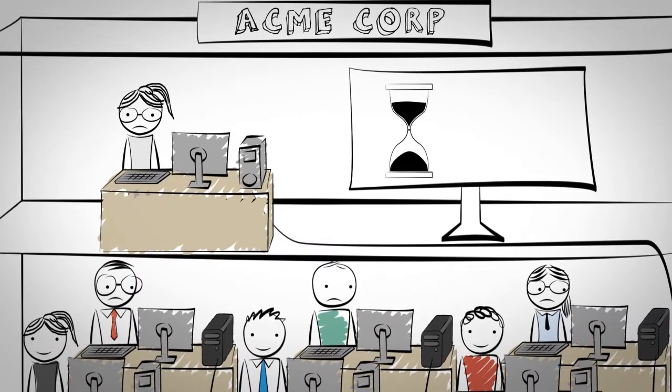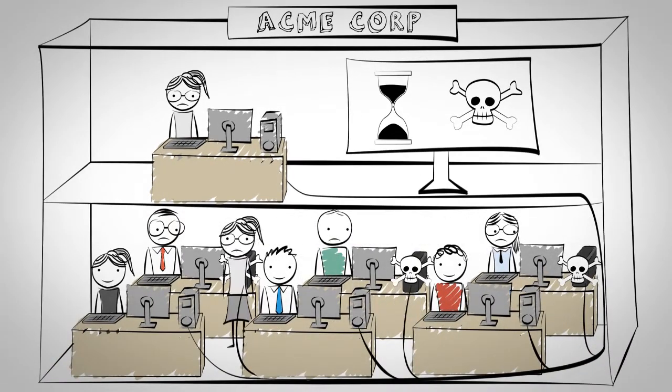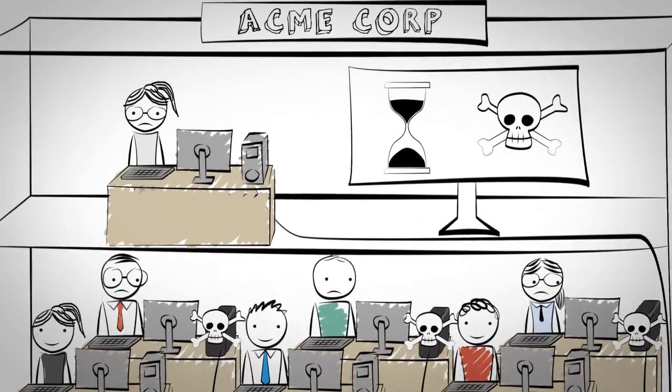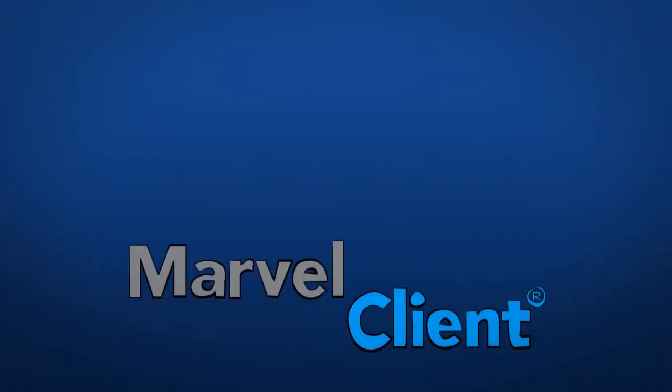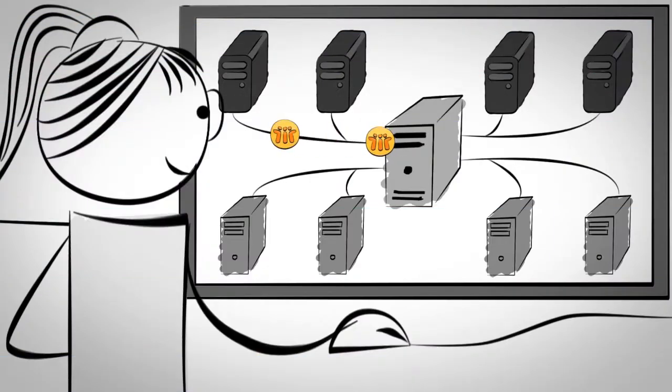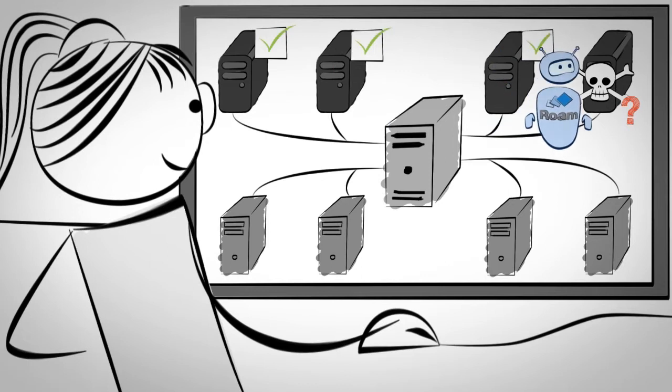This reconfiguration takes a long time and often has errors, and some components have to be configured manually for each computer. This is time-consuming and frustrating. That's when Rachel discovers Marvel Client Roaming by Panagenda. With Marvel Client Roaming, Rachel can configure Lotus Notes remotely with the click of a button.